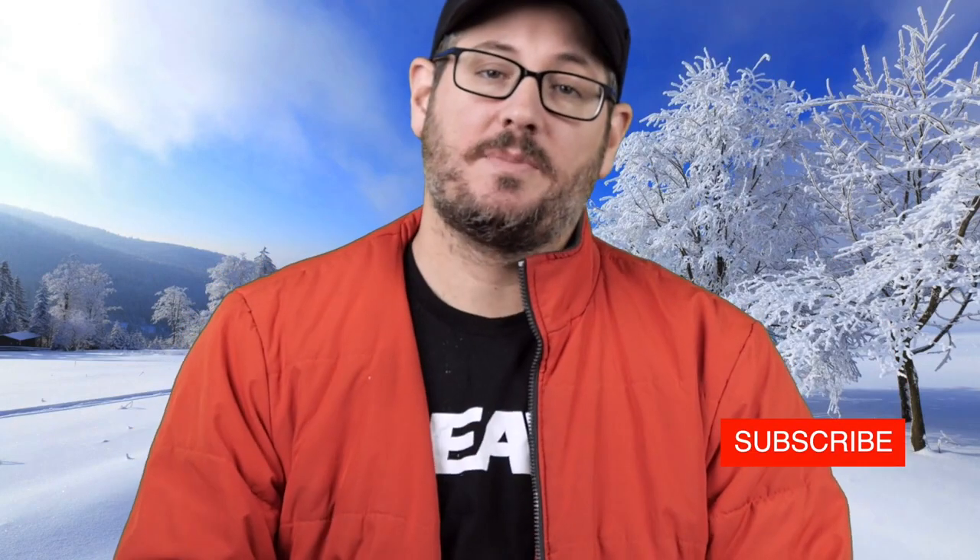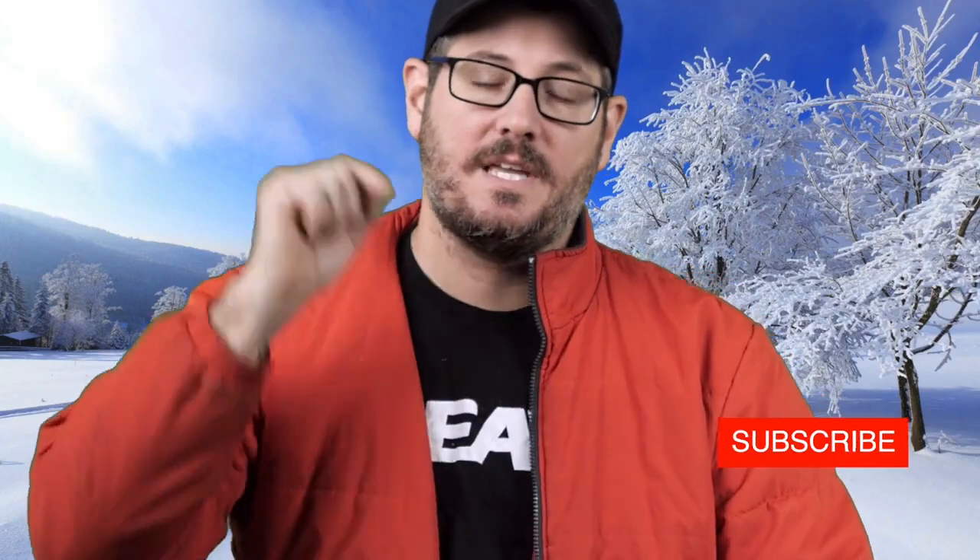So here are some of the top things you can do to prepare yourself for RV travel in the snow. Don't forget to like and subscribe — please click the subscribe button, follow us, and we will make sure that we put out mediocre content every week.